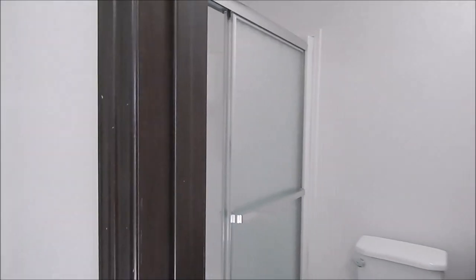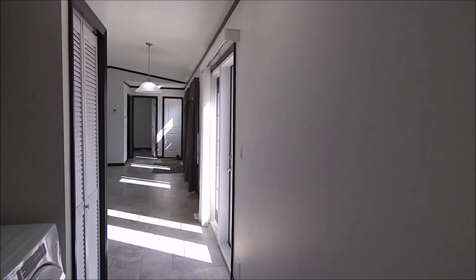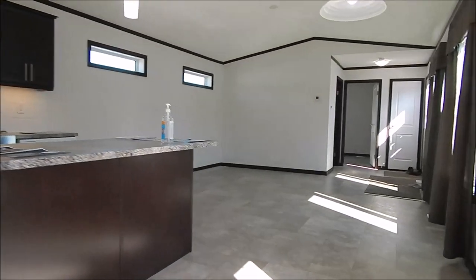Here we have our ensuite with a tri-mirror medicine cabinet and a one-piece shower. The shower has two side fold-down seats and sliding bypass glass shower doors. That's our home tour for this 16 by 60.